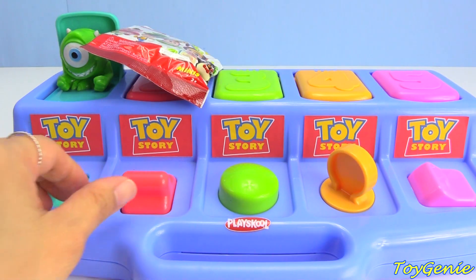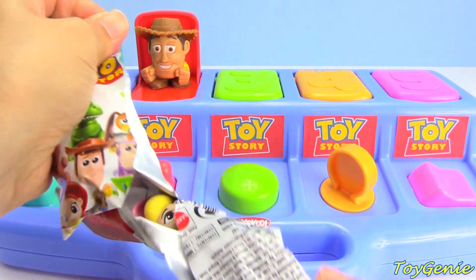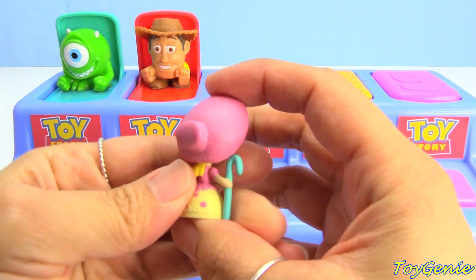Red! Who did Woody get? Whoa, Woody got another Little Bo Peep!